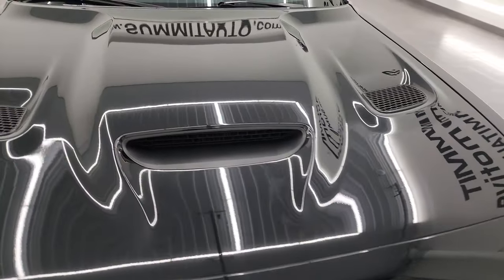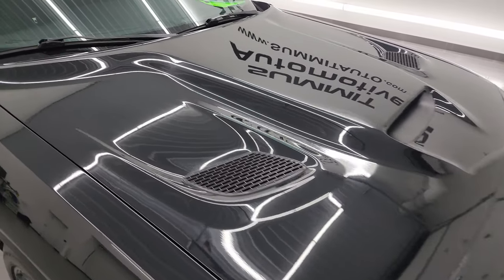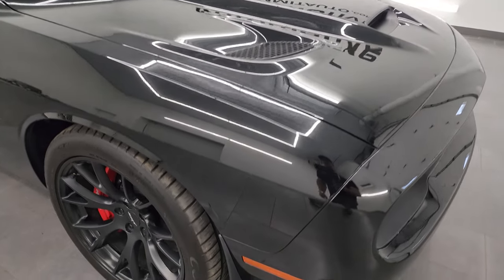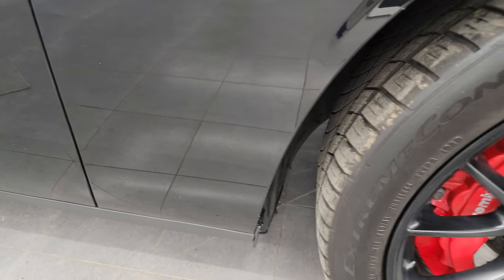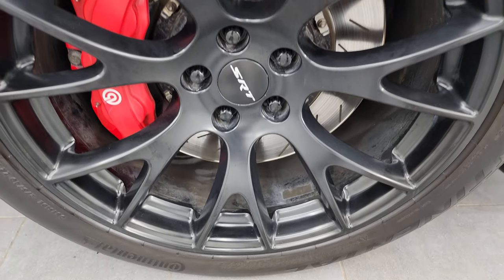It comes with the cowl induction and heat extraction hood — my favorite hood on the Challengers. Looks really good. Didn't see any major dents or dings on there. And the passenger side front fender is in just as nice a condition as the driver side — no dents or dings on there. Passenger side front wheel has no major scuffs or scrapes on there.